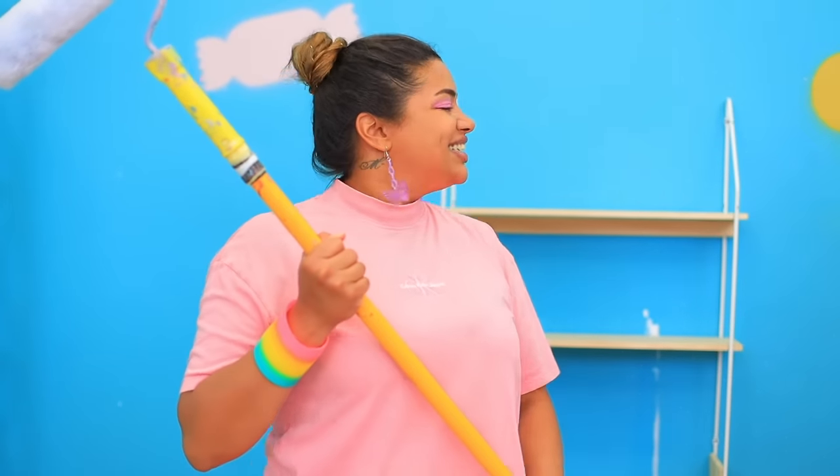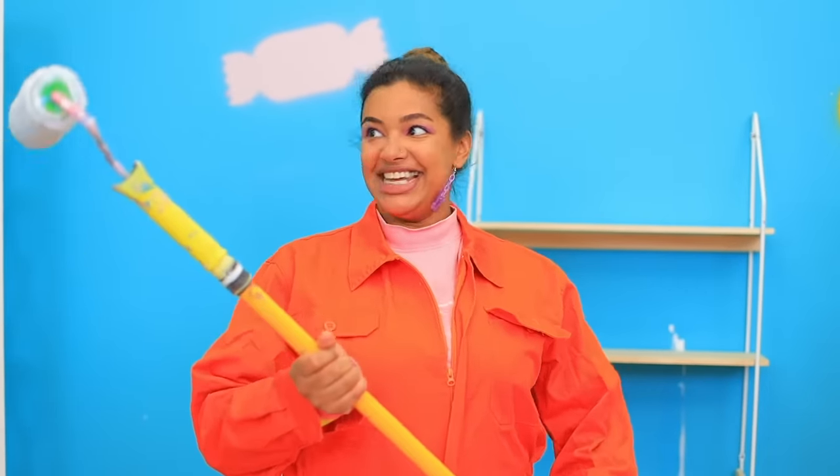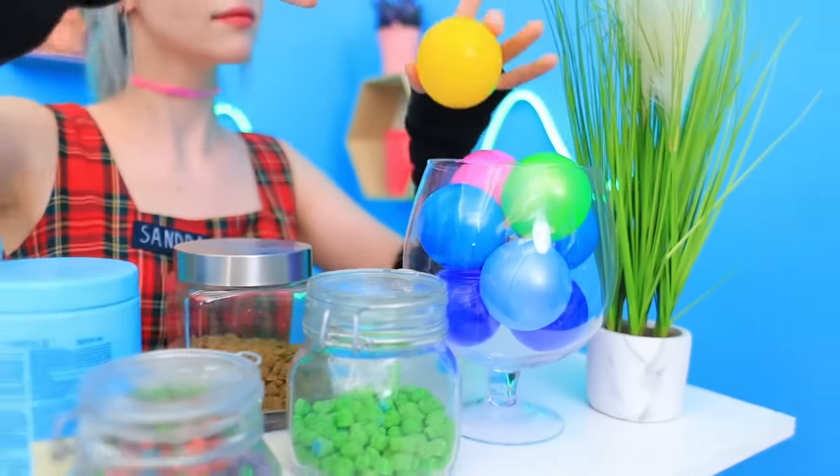Great! Now we can paint the walls! How did you get changed so fast? That's my superpower! Done! We're open! We're ready for customers!